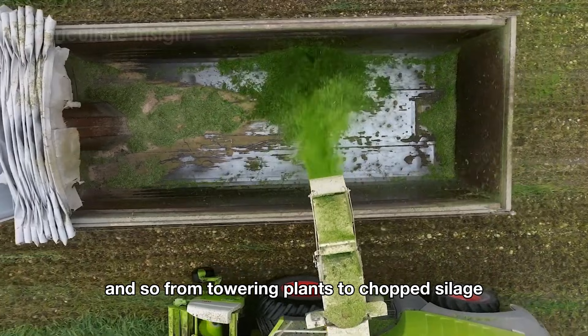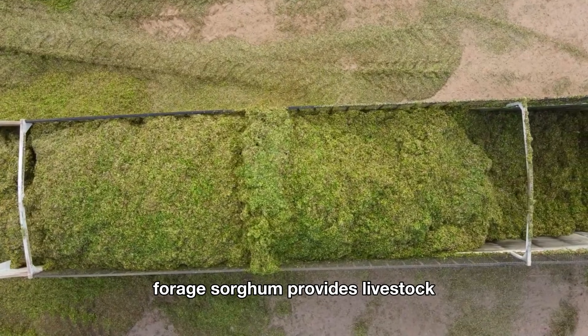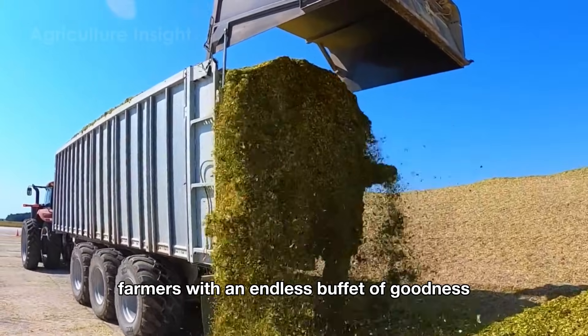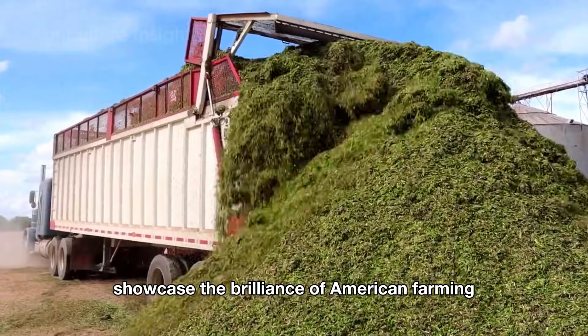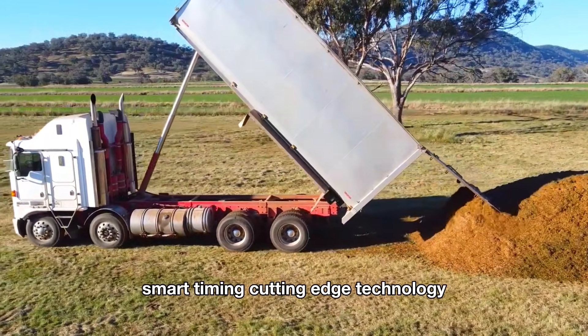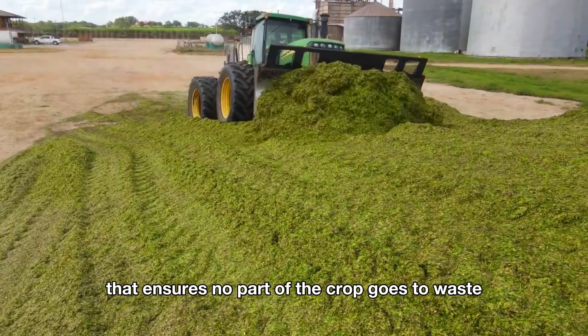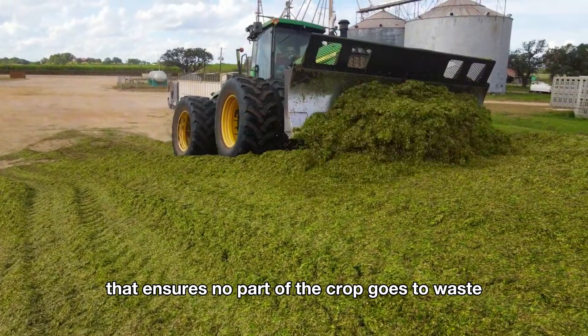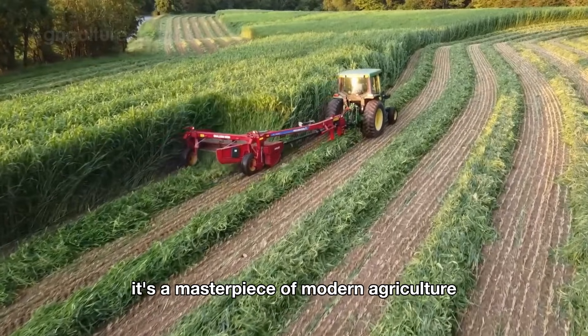The chopped material is packed into silos or bunkers, where it undergoes fermentation to become nutrient-rich silage — a wintertime delicacy for cows, sheep, and goats. From towering plants to chopped silage, forage sorghum provides livestock farmers with an endless buffet of goodness. Together, grain sorghum and forage sorghum showcase the brilliance of American farming: smart timing, cutting-edge technology, and a commitment to sustainability that ensures no part of the crop goes to waste. It's not just farming — it's a masterpiece of modern agriculture.